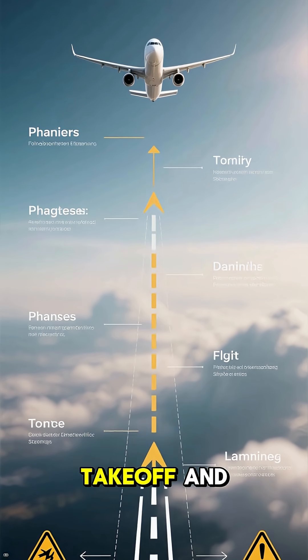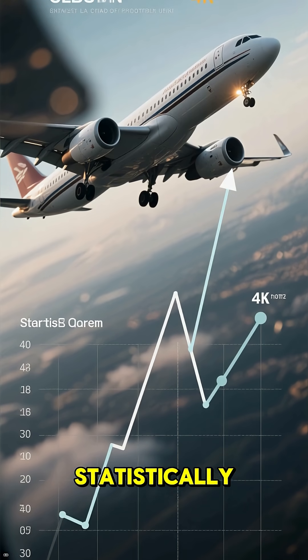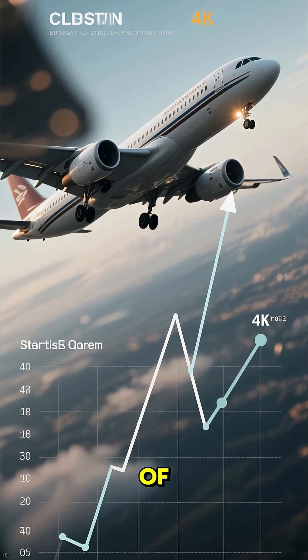Why? Because takeoff and landing are the most critical phases of any flight. Statistically, this is when the vast majority of incidents occur.